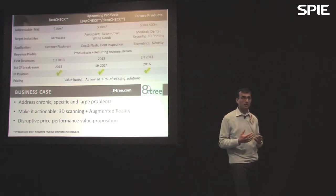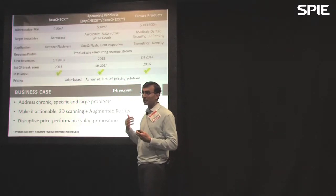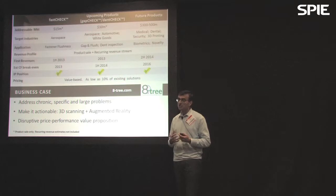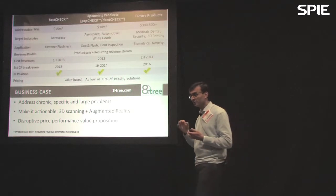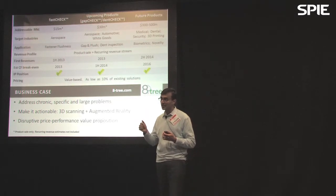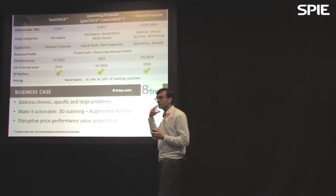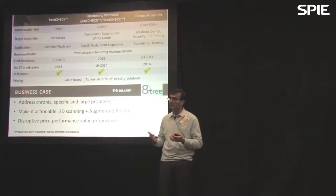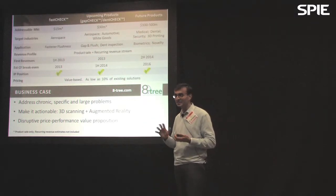FastCheck is really the first in a series of products. All of these products share common underlying competitive advantages: they employ 3D optical scanning techniques targeted at very chronic problems, they boost customer performance, they implement augmented reality with instant analysis, and they're packaged in a compelling price-performance value proposition. These products afford us a healthy mix of product sale plus future revenue stream, and with early market feedback, we believe we're well-positioned to disrupt the existing 3D measurement landscape.